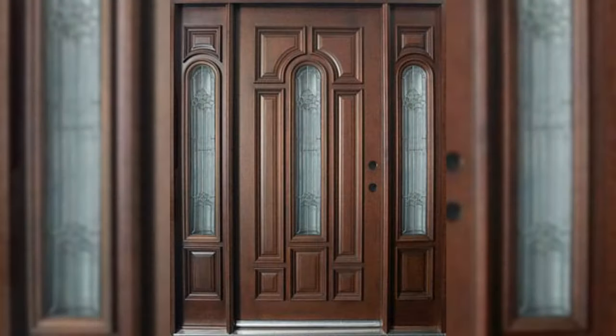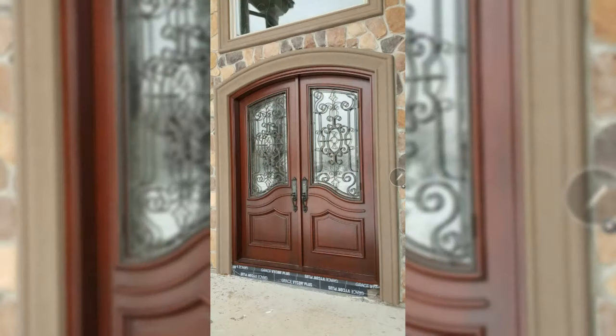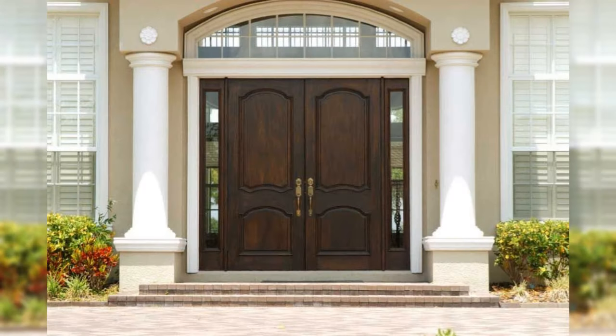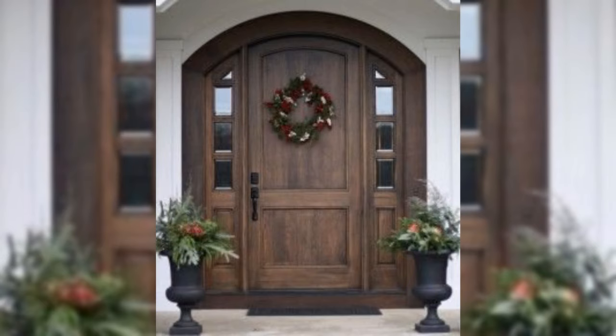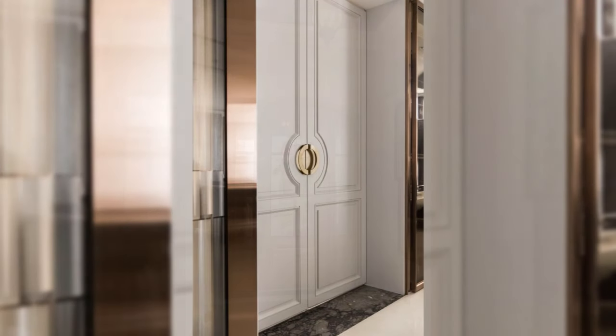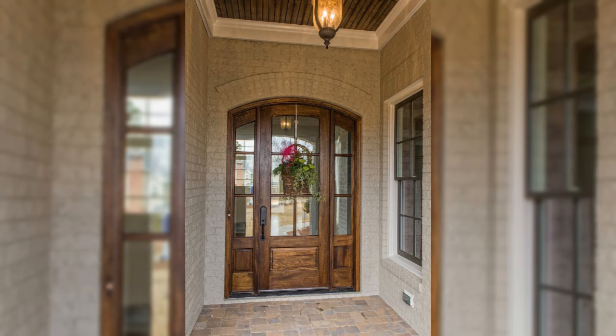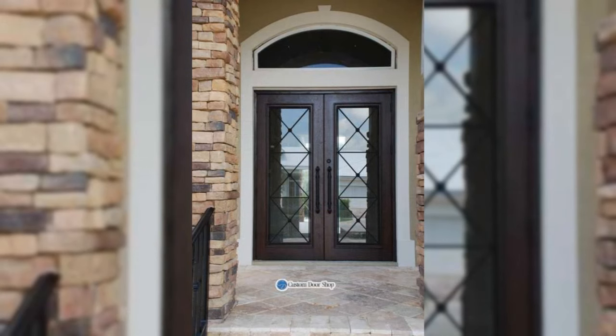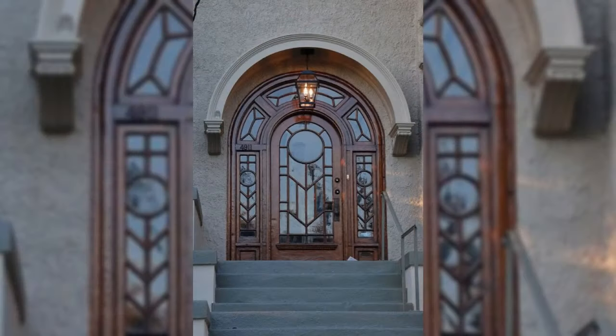Decorate with a classic style. For a scheme that will stand the test of time and never go out of fashion, the classic look is a trusted choice. It works particularly well in a hallway when you add an elegant hat stand, shoe cupboard and storage bench all together for a homely feel.